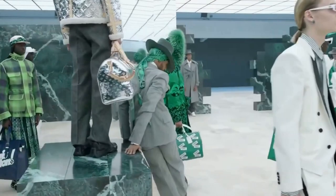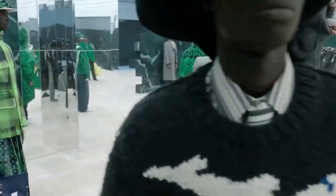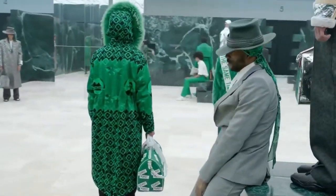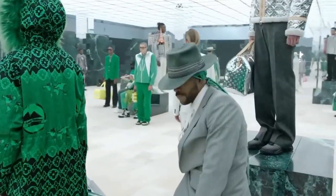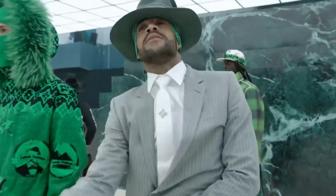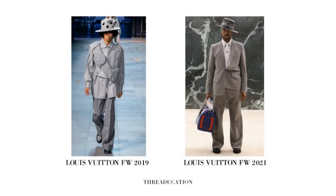In terms of the collection itself, there are a few interesting things going on. I feel like this collection was in many ways a continuation of Virgil's fall 2019 menswear collection for Louis Vuitton — not in every sense, but you can definitely see some similarities. Even though they take different approaches, both collections sort of go for this American 1940s-esque aesthetic.